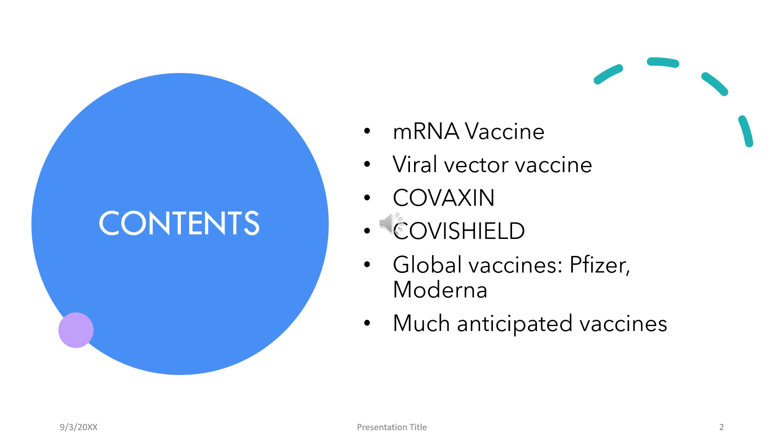By the end of the session, we'll be cognizant regarding a few newer technological approaches to vaccinations such as the mRNA vaccines, the viral vector vaccines, and a few COVID-19 vaccines which have been supplied in India and various parts of the world, and a few much-anticipated vaccines will be discussed.